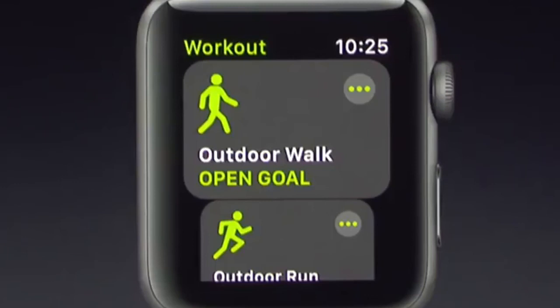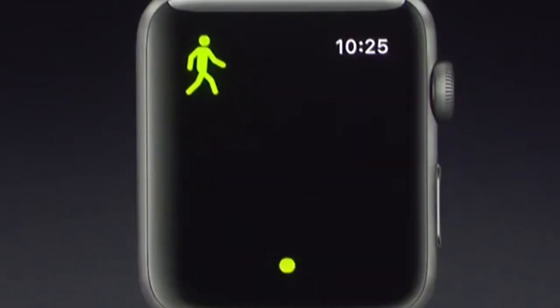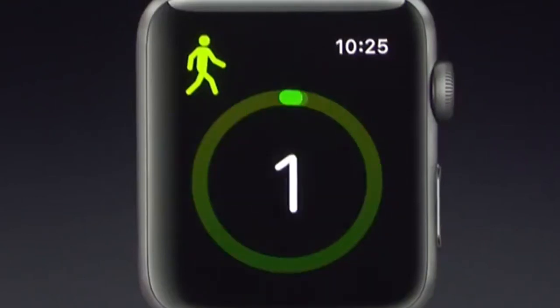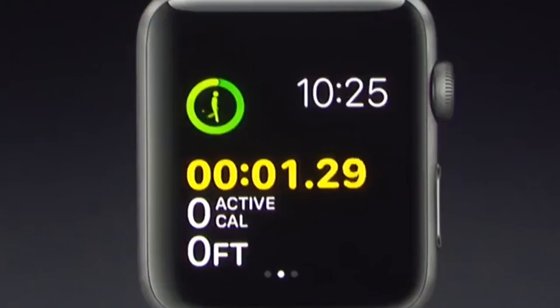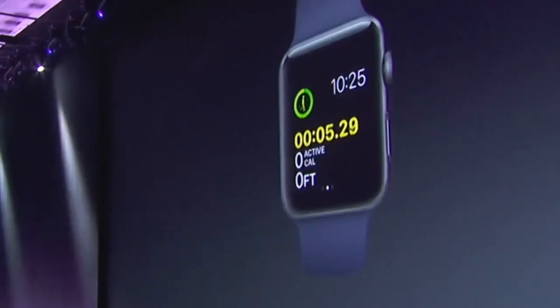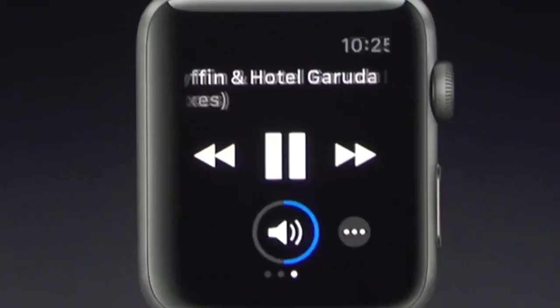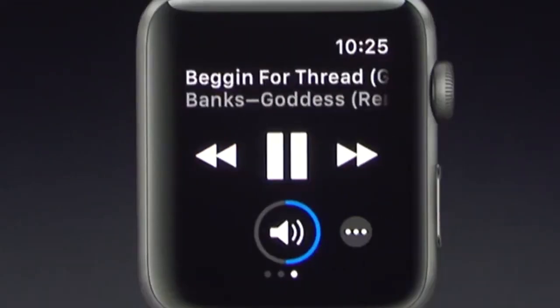We've added something new in Workout that's really cool. Music instantly gets me motivated, and now in watchOS 4 I can pick a playlist that automatically starts with my workout. And when I'm in a workout, I can quickly swipe to the left and control my music right here.